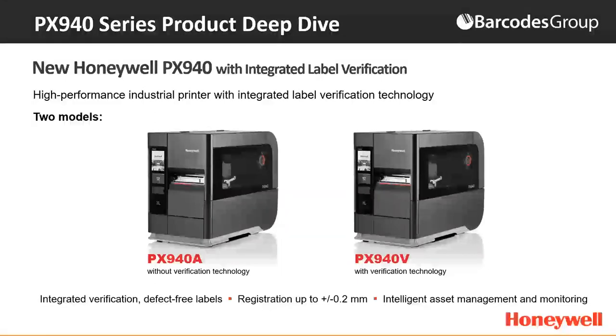So what is your solution to avoiding hidden chargeback fees and the break in workflow and productivity? The solution is our new Honeywell PX940 with an integrated label verifier. The PX940 is available in two different options — without the verification option, and the PX940V which includes our verification technology. You'll see the window on the side to view the media, a touchscreen for easy setup and configuration with no need to connect to a PC, and smart print capabilities.